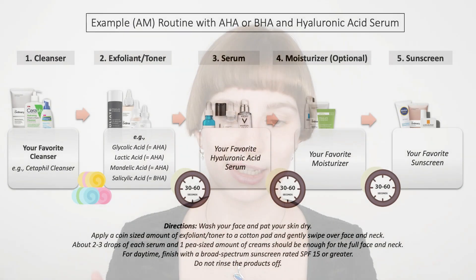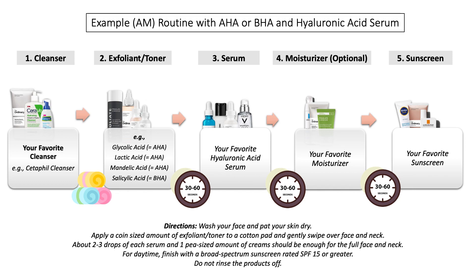The last example is a general routine you can also do in the morning. Generally, exfoliating acids are preferred in the evening, but if you want to use them during the day, it would look like this: start with a gentle cleanser, pat the skin dry, then apply your leave-on exfoliant — either AHA or BHA — followed by your hyaluronic acid serum, then moisturizer if needed, and finish with a sunscreen. Sunscreen is really important when using exfoliating acids in the daytime, and also in the evening routine if you're going outside.